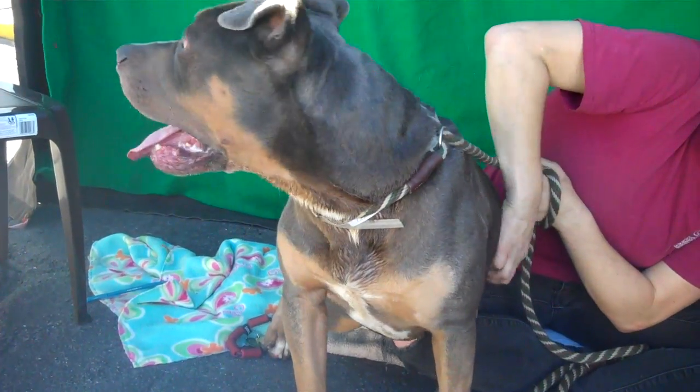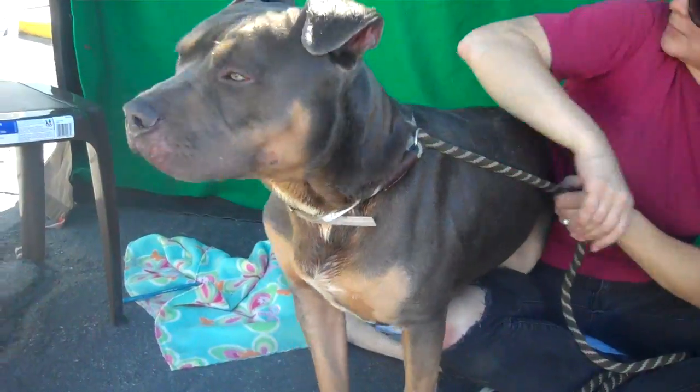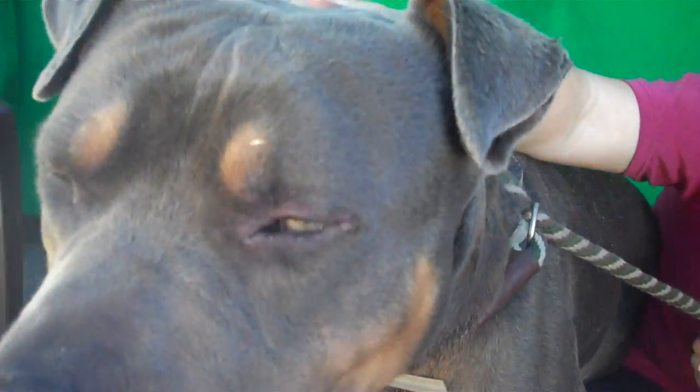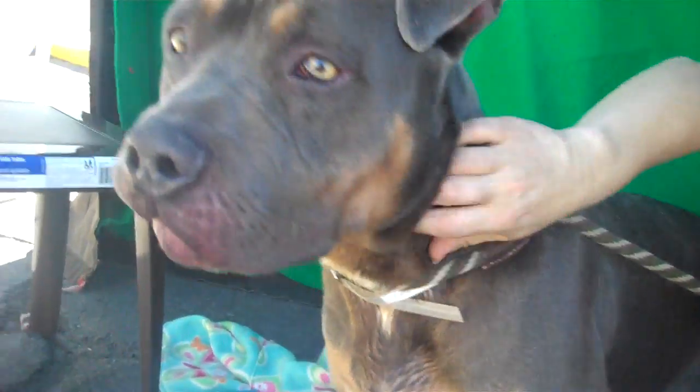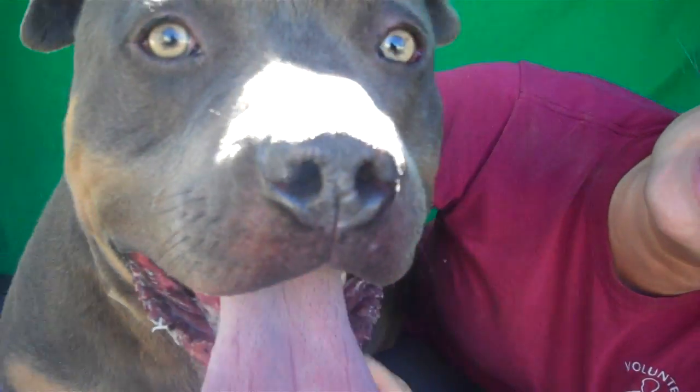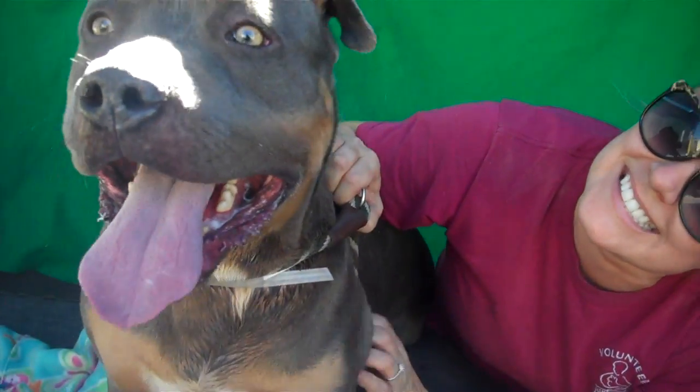He is definitely anxious to get out of here, so come on down to Baldwin Park Shelter and meet Max. He's curious and he'd love to explore the world with you and just make a life. Right, Max? Good boy. What a baby.